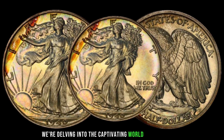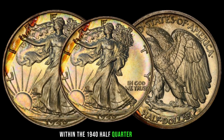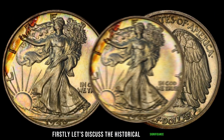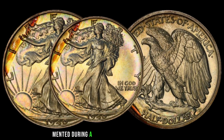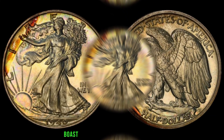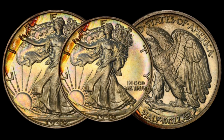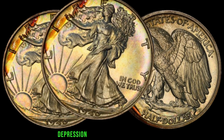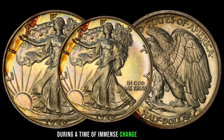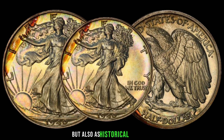We're diving into the captivating world of numismatics to uncover the hidden treasures within the 1940 half-quarter dollar coins. Minted during a pivotal era in American history, these coins boast a unique blend of craftsmanship and historical context. During the 1940s, the United States was emerging from the Great Depression and gearing up for World War II. These coins circulated during a time of immense change and upheaval, making them valuable both monetarily and as historical artifacts.